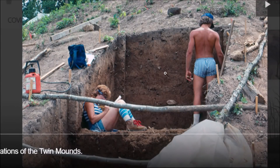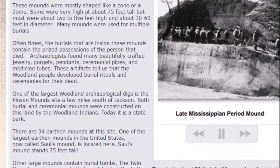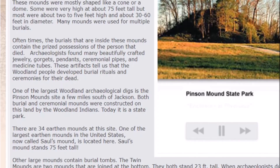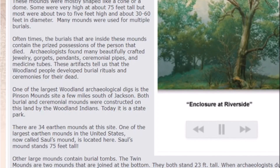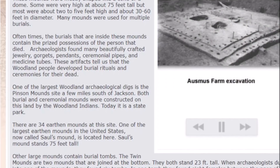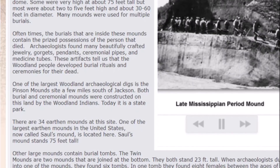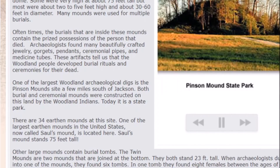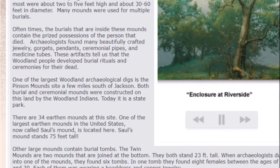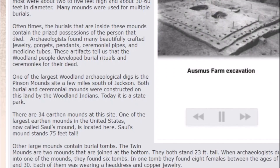Here's excavation work done on the twin mounds — I believe this was done a couple decades ago. A website about ancient Tennessee talks about the mounds and burials, saying oftentimes the burials inside these mounds contain the prized possessions of the person that died: jewelry, gorgets, pendants, ceremonial pipes, and medicine tubes were found. One of the largest Woodland archaeological digs is the Pinson Mound site a few miles south of Jackson. Both burial mounds and ceremonial mounds were constructed by the Woodland people. Today it is a state park. Saul's Mound stands 75 feet tall — a very large construction.